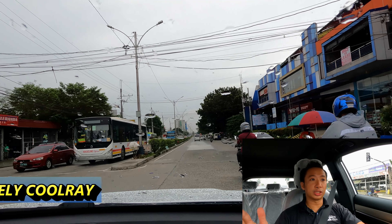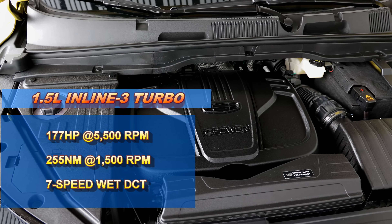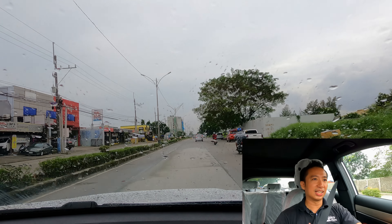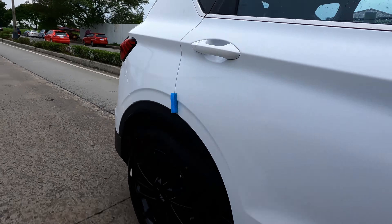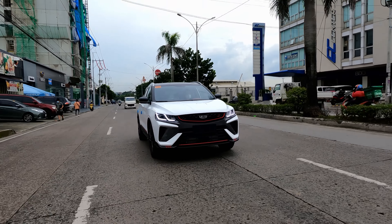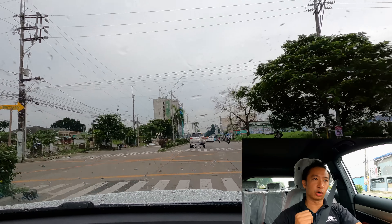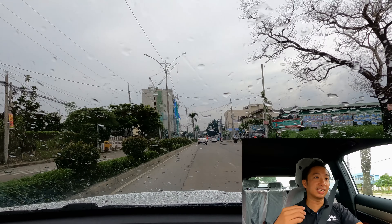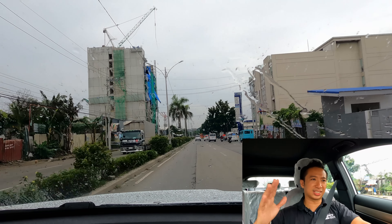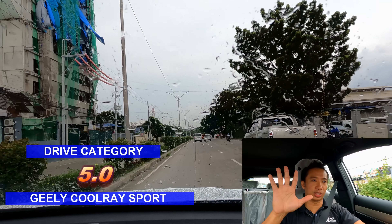The Jilly Coolray Sport SE's biggest ace is its driving performance. It has a 1.5-liter turbocharged three-cylinder motor that puts out 177 horsepower and 255 newton meters of torque, delivering an engaging driving experience with a light yet sharp steering feel. The Jilly Coolray Sport SE is equipped with three drive modes — eco, sport, and normal — and in eco mode you can still get 10 to 11 km/L in the city and 17 km/L on the highway. Because of this stellar driving experience, it deserves 5 points in the drive category.